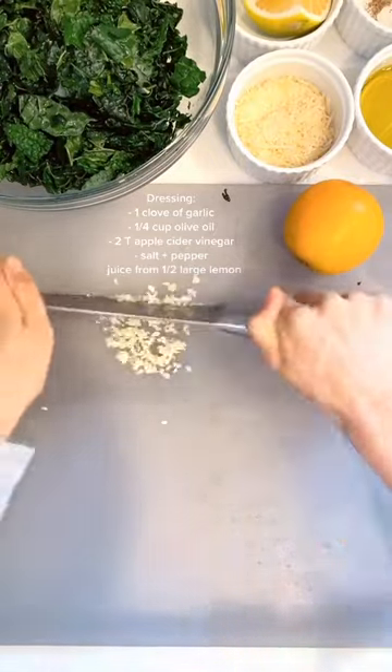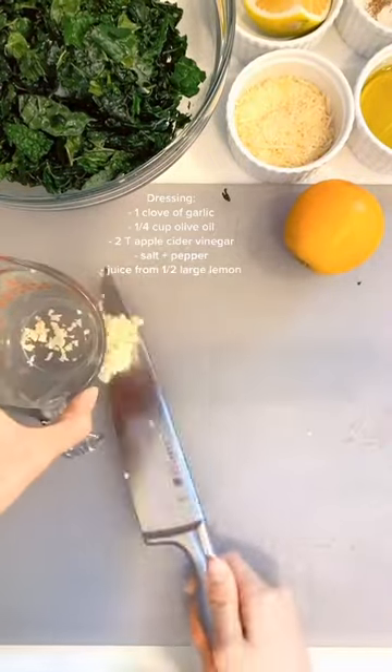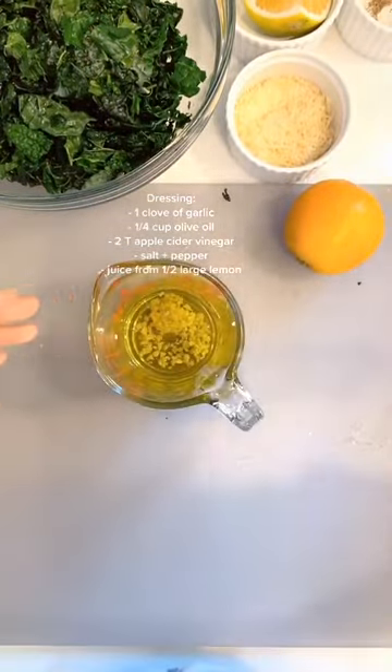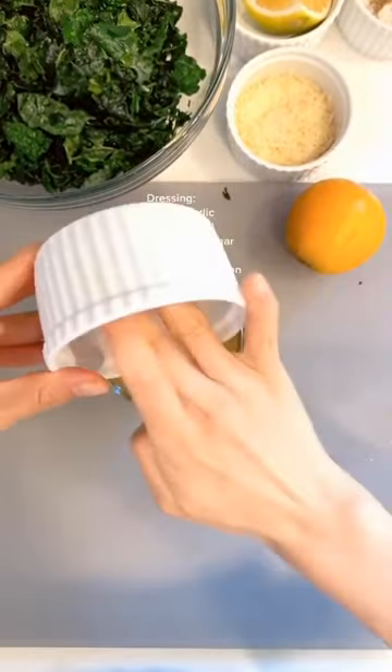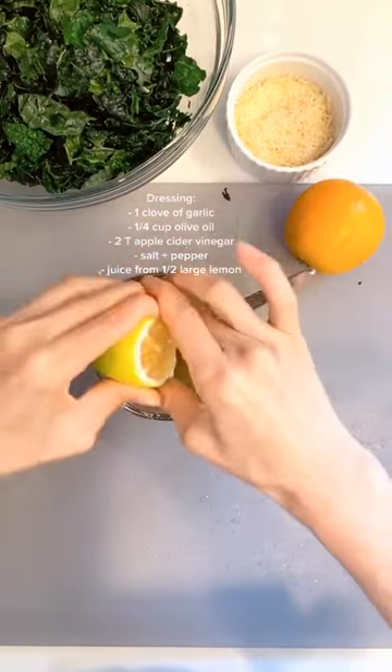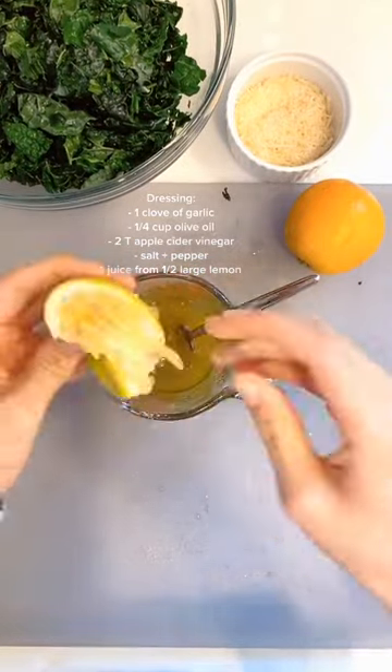You just want to take one garlic clove and mince it up really finely, then add a fourth of a cup of extra virgin olive oil, two tablespoons of apple cider vinegar, salt and pepper to taste, then lemon juice from half a lemon, and set aside.